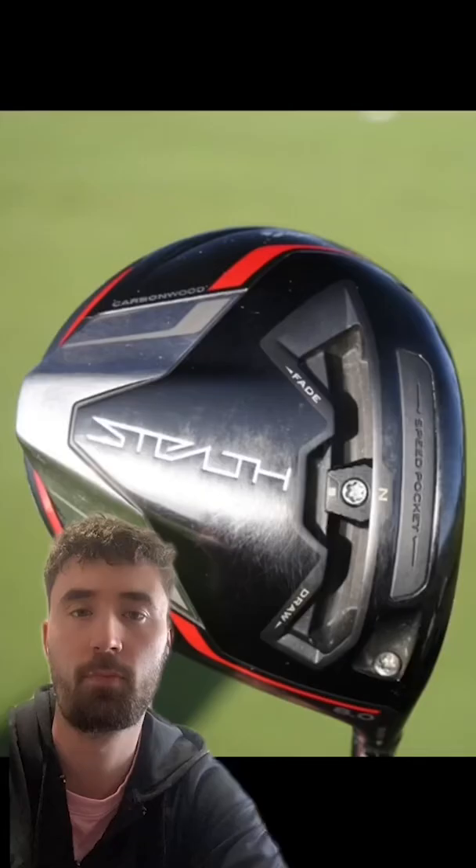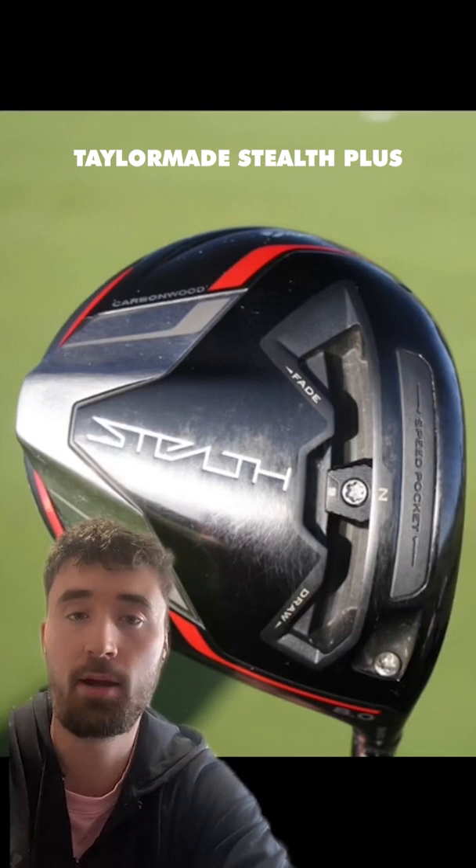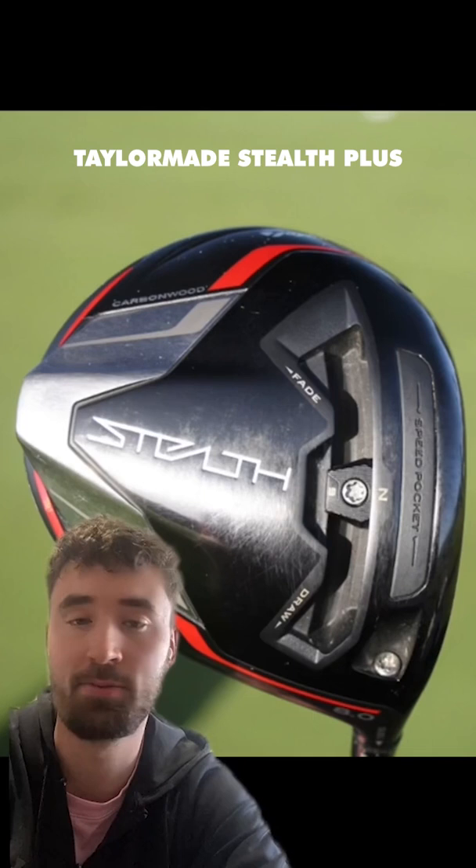For driver, Scotty has the TaylorMade Stealth Plus at 8 degrees, set to 7.5, and he's got the Fujikura Ventus Black 7X shaft — the most popular shaft on the PGA Tour.